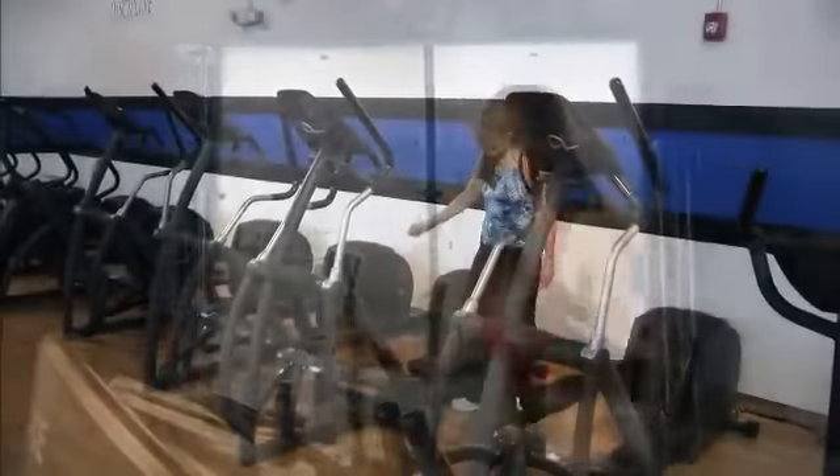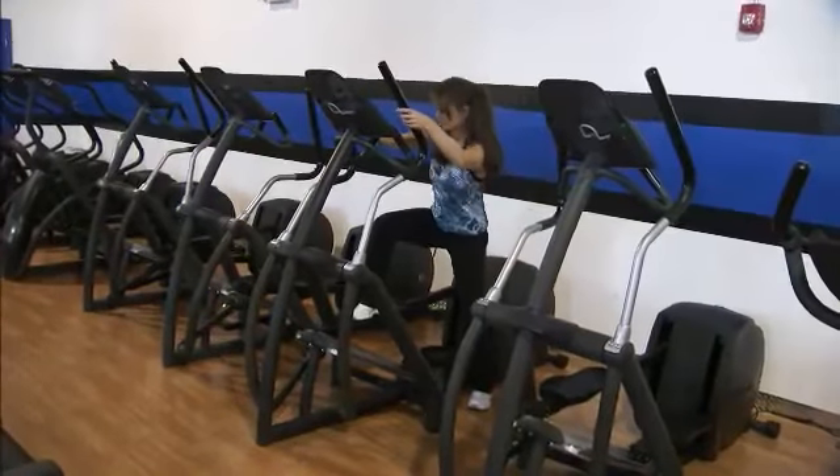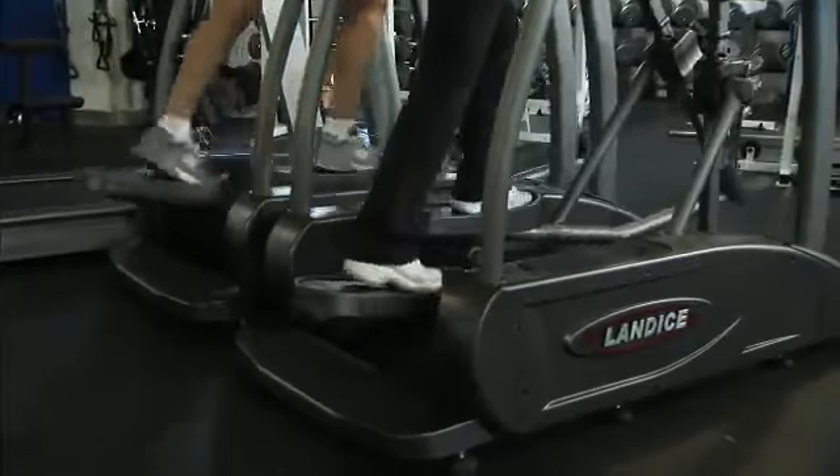With other ellipticals, I have to lift my legs so high up in the air, I almost feel like I have to be a gymnast just to get on. At my age, I don't want to break any bones. I don't want to take any chances. I like a machine that I have some confidence that I can get on and off of really easily, without risk of injury.